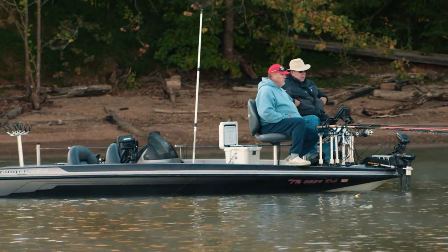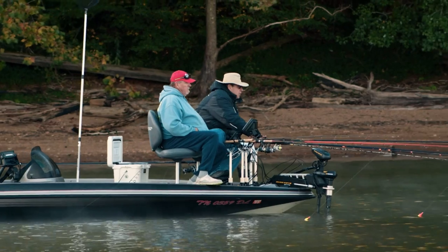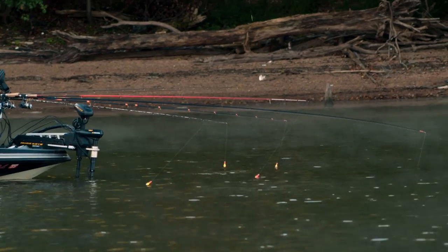Day one on Lake Barkley and Kentucky Lake is proving to be a challenge for our competitors. Only the patient and most serious anglers will come out on top. We'll be right back with more of Crappie USA.